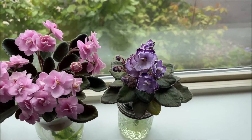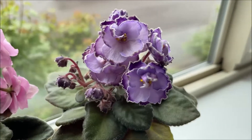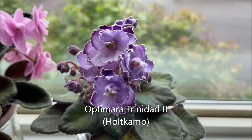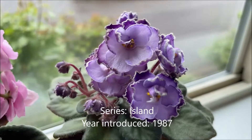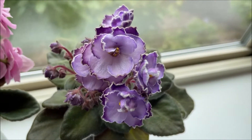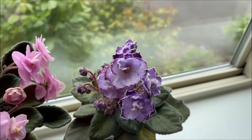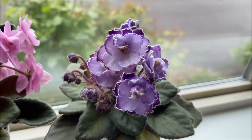We'll start with the one that was introduced the earliest, in 1987. This is OptiMara Trinidad with a Roman numeral two, and it is part of the OptiMara Island series. It has lilac color double blooms with darker purple tips and a white with some green edge — a very thin edge.